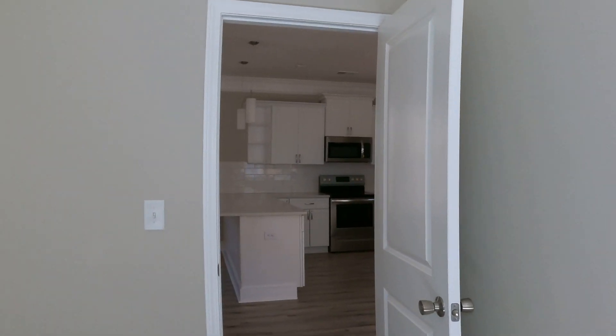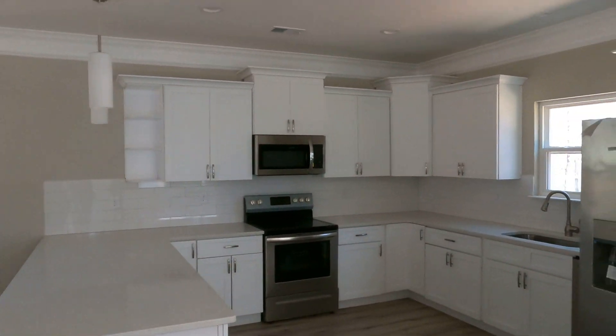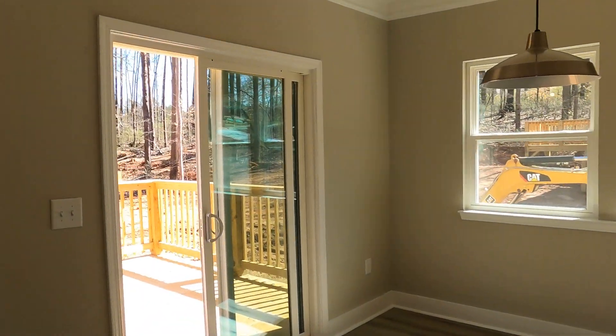I just turn it around and say, bam, here we are. But what's cool is this space could be used for a number of things — storage, a workout room, a treadmill room. It could easily be an office for those of us working remotely. So now you've got a slider.